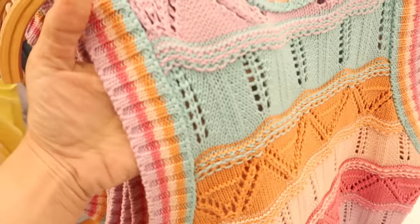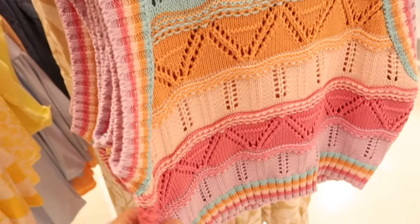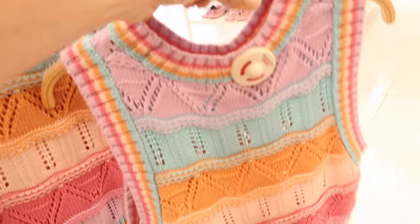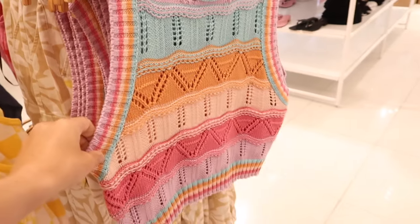There's a new little sleeveless crocheted top. This one has a higher neckline — I love this color combination. It has that knit detail, it's pointelle with a little seam, ribbing at the bottom, and it's see-through in the back. This one is $22.99.